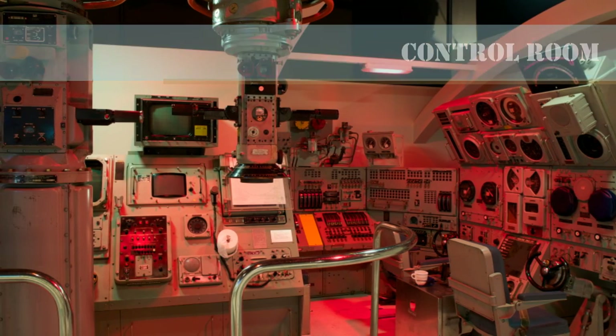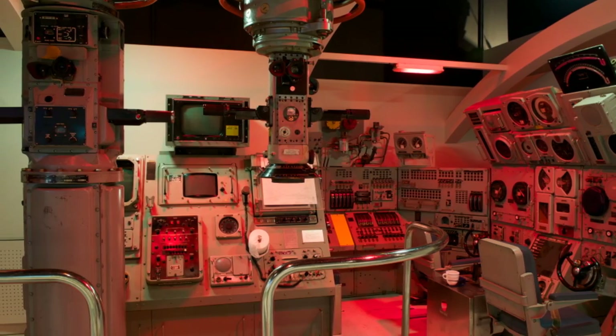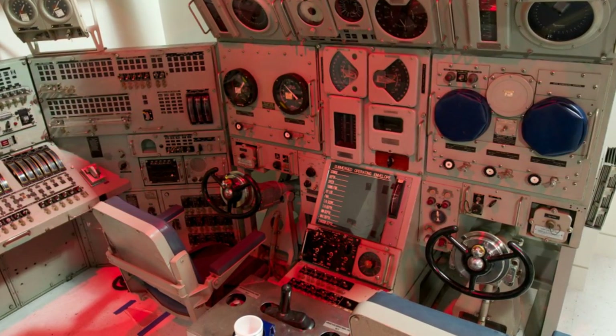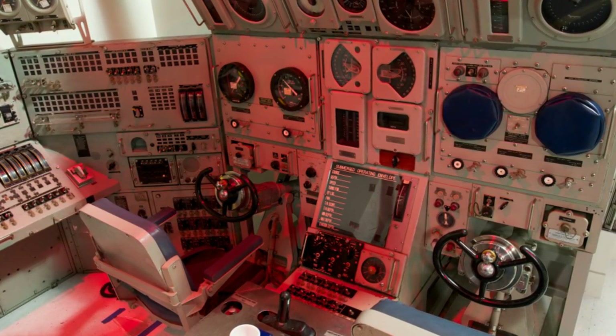The equipment in this display was originally used in the nuclear submarines USS Parche and USS Trepang. The diving stand at right contains the controls for the sail and stern planes that maintain depth when the boat is submerged. The rudder, used to steer a designated course, is also part of the planesman's responsibility.